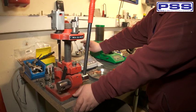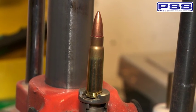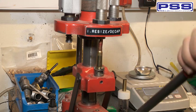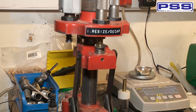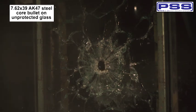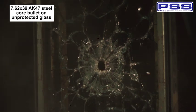But now, to really test the strength of the laminate, we will be using a 7.62x39 AK-47 steel core bullet. This bullet fires at 710 meters per second, compared to the 9mm Remington, which fires at 380 meters per second.